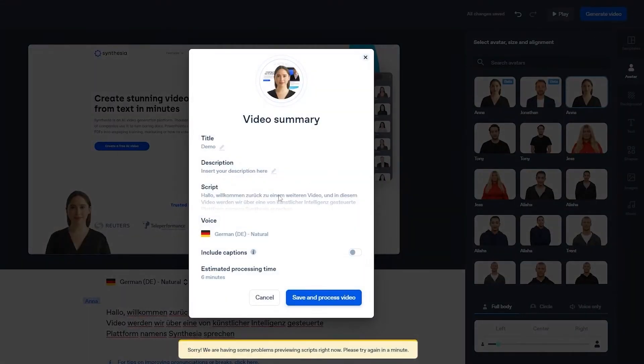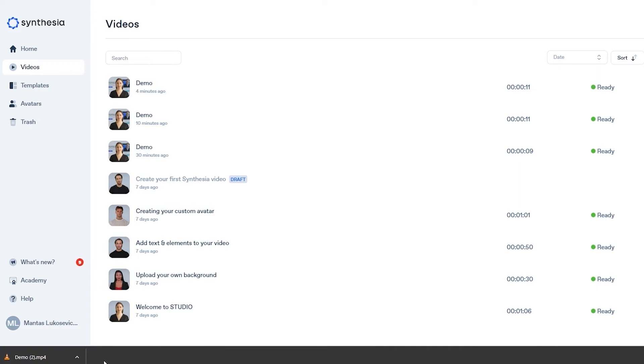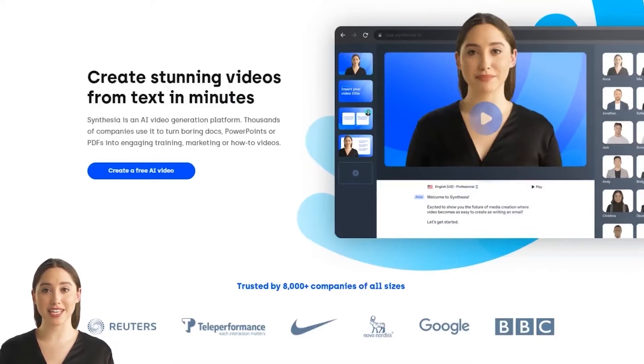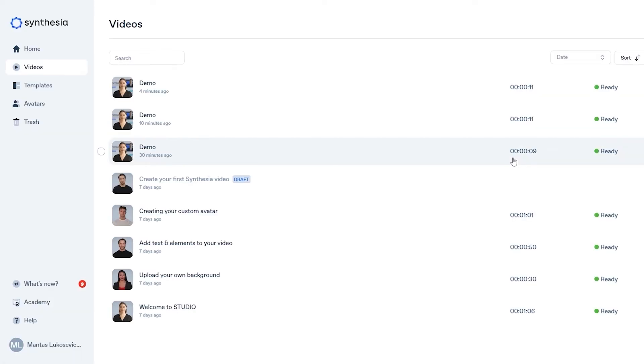Now let's go ahead and generate it, then save it. The video is downloaded and processed. As you can see — this is what we're talking about — the expressions, the way the lips move and everything. It's so good, as I said before. If you're really interested in this, check out the link in the description below and you can get yourself Synthesia and create amazing-looking videos like this one.